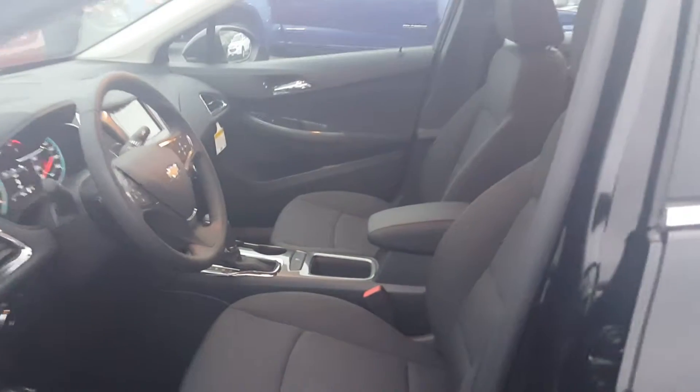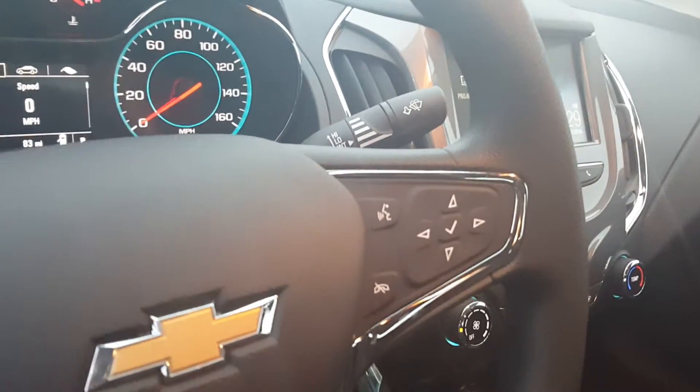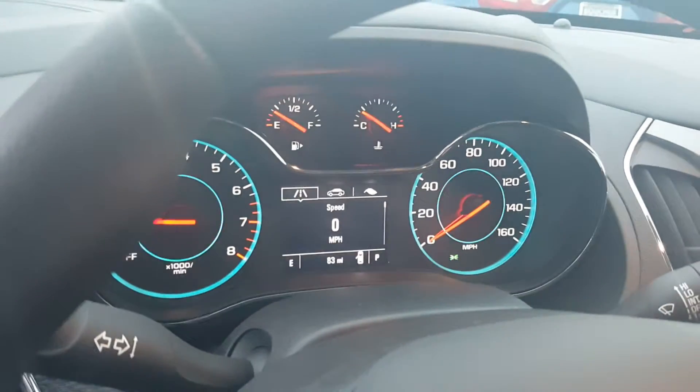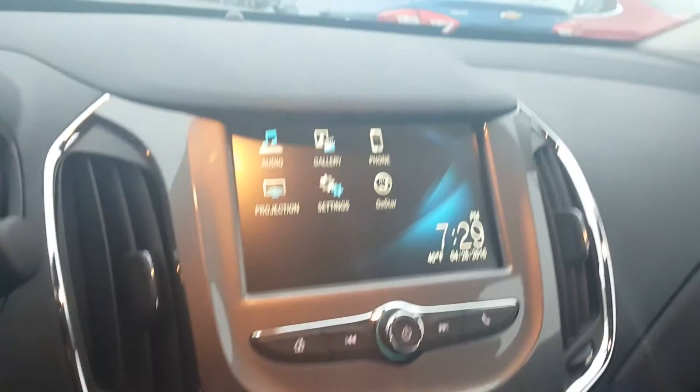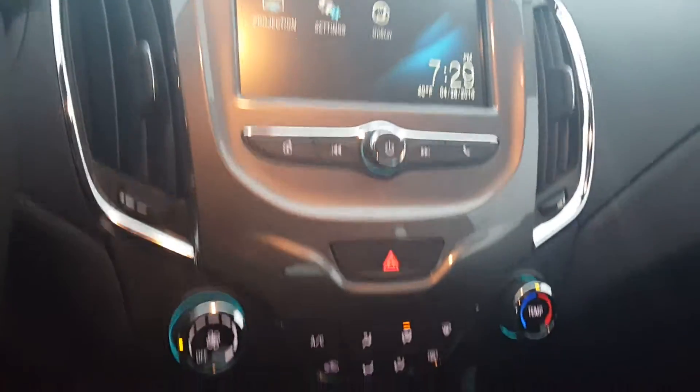It's very nice cargo space here. You have the cruise control and Bluetooth controls on the steering wheel, along with your driver's information center. There's also a digital touchscreen radio with Apple CarPlay and Android capability.